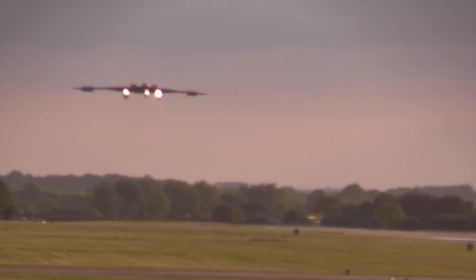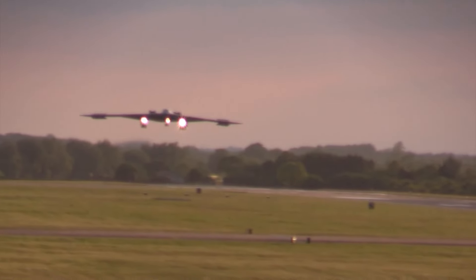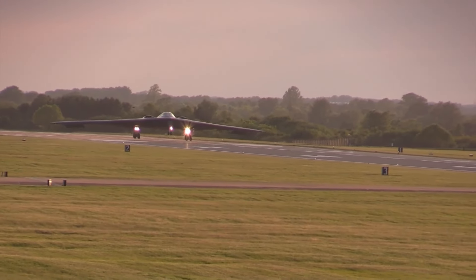The flying wing design ensures precise maneuverability and stability. The B-2's stealth capabilities and operational demands ensure it remains one of the most advanced and feared aircraft in the sky.